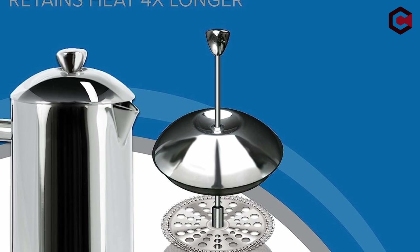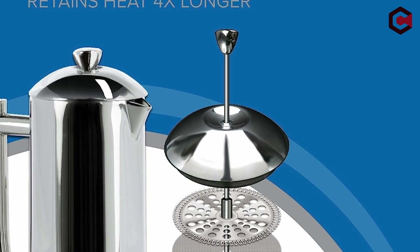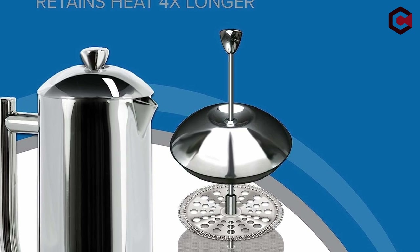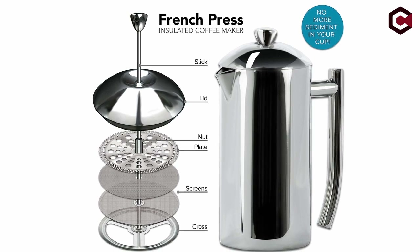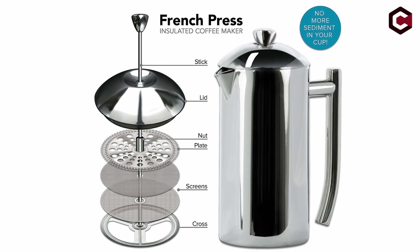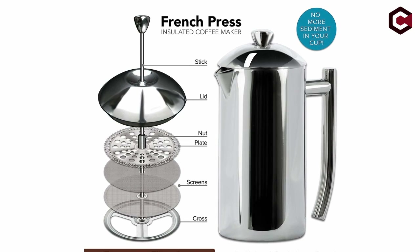Added advantages of the Freeling French Press include a five-year warranty, a housewares design award, a full-length handle for user-friendliness, and a sturdy stainless steel design that is simple to clean. Since its founding in 1988 and with a variety of size possibilities, Freeling has made a name for itself in the coffee market.